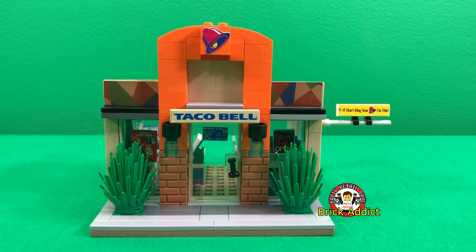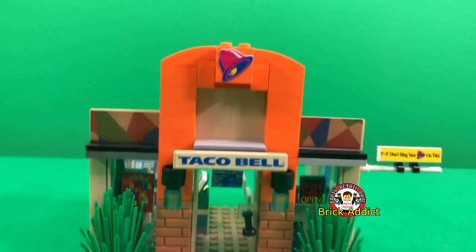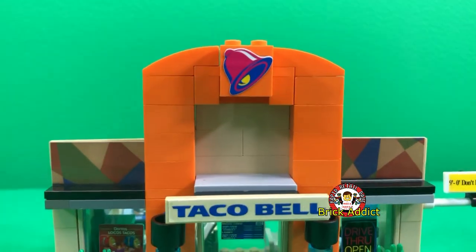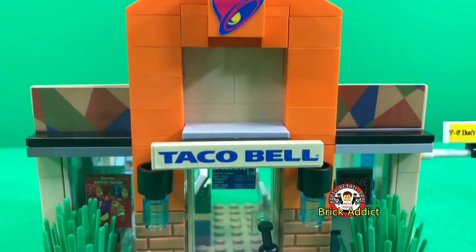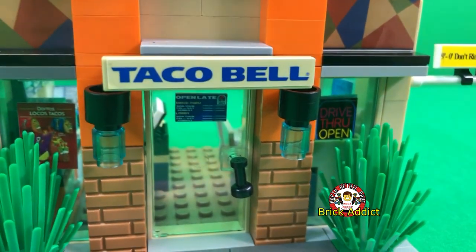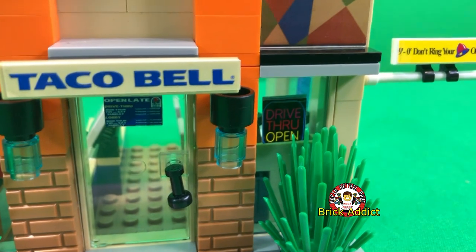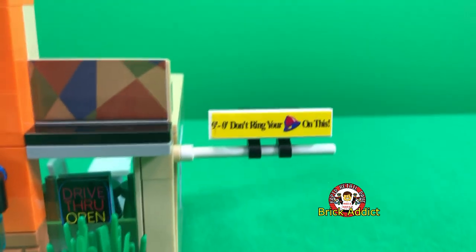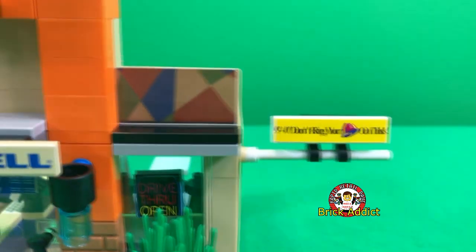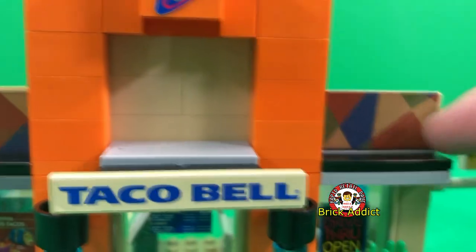We're gonna start off with the front of the building here. Got the Taco Bell logo up at the top, some light pictures, bushes, drive-through open sign, clearance sign for the drive-through. Also love that the Taco Bell has the actual pattern here on the building.